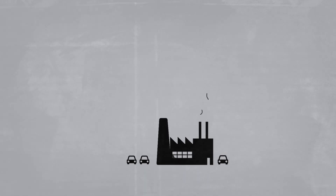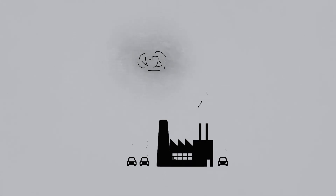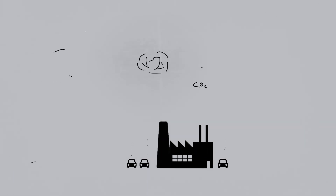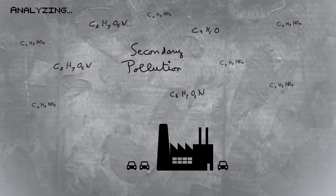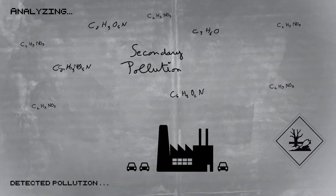In order for us to keep breathing good quality air, it is vital to study and understand the way in which we, humans, alter its composition. Scientists want to understand the way air's components react to human-induced changes, and how such changes can lead to the formation of secondary pollutants. These are sometimes even more toxic than those which generated them.